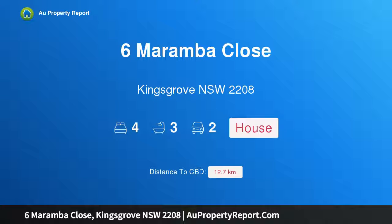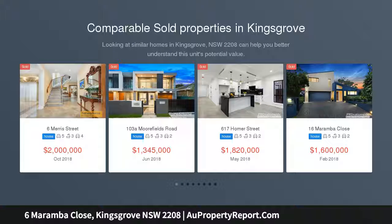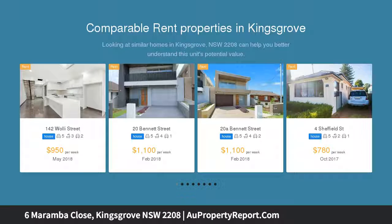I am glad to introduce Property 6 Moramba Close, Kingsgrove, New South Wales 2208. This large family home is situated moments from Clempton Park Reserve — a stunning two-story home with an abundance of natural light, ideal for the large growing family or those who love to entertain. This home is sure to impress.